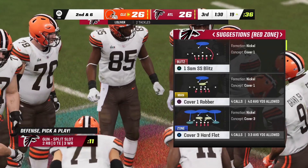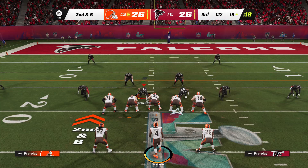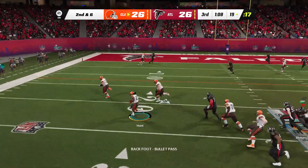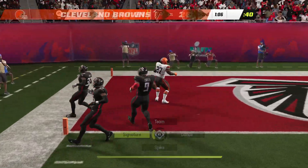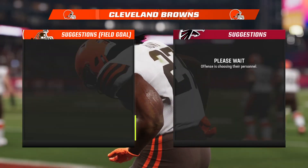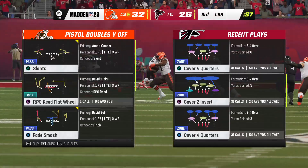If you're going to run the read option, typically you've got to keep an eye on the defensive end — what are you looking for? You want to play off of what he does. If he collapses inside towards the running back, then you pull it and take it yourself outside. Touchdown Browns! Kareem Hunt from 19 yards away, and the Browns have taken the lead.